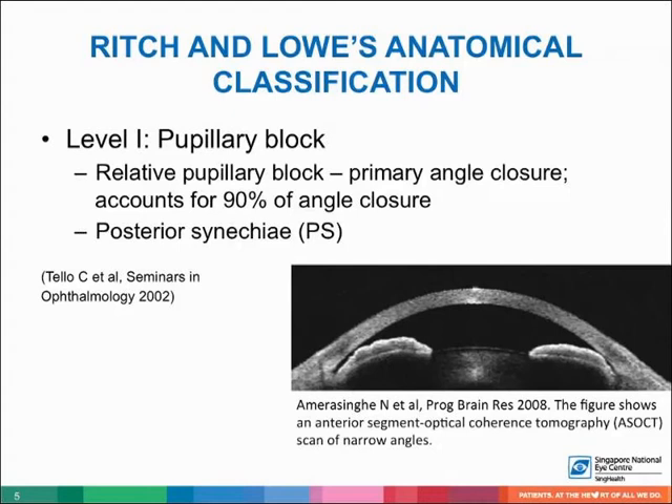Rich described the mechanisms of angle closure based on the anatomical level at which forces act to change the angle configuration. Level 1 is pupillary block, the most common form of angle closure. There is resistance to aqueous flow through the pupil in the area of iridolenticular contact, creating an increased pressure gradient between the anterior and posterior chambers, causing anterior bowing of the iris, narrowing of the angle, and iridotrabecular contact. Relative pupillary block accounts for more than 90% of angle closure.